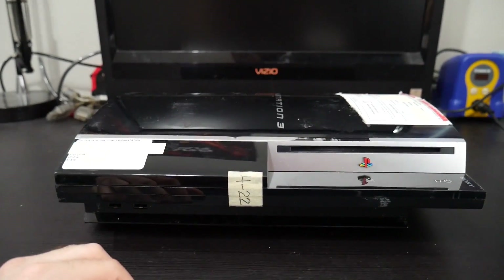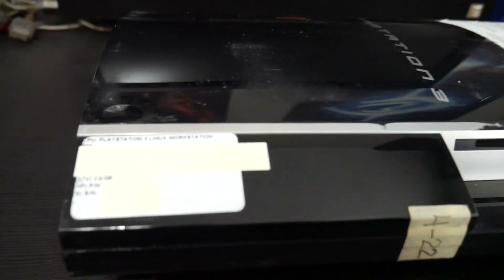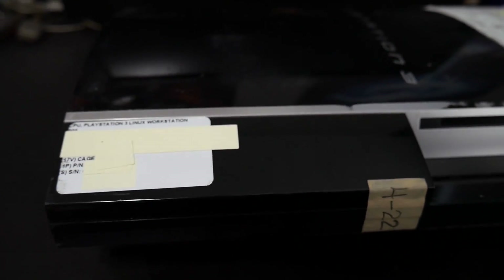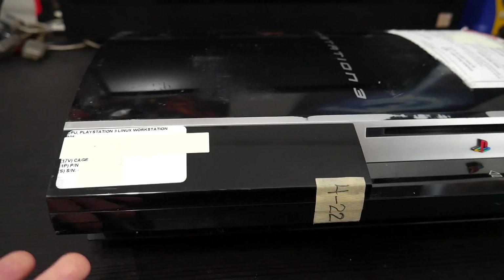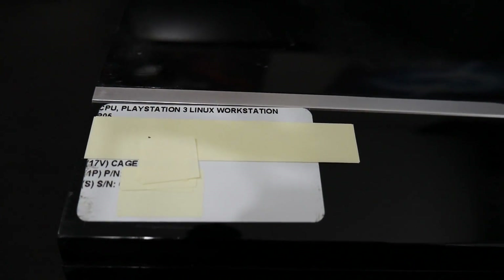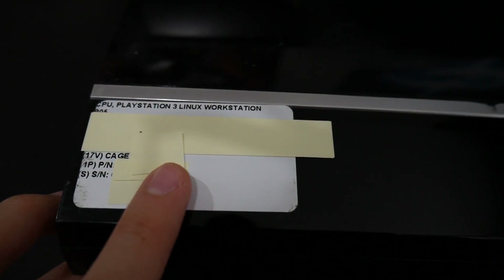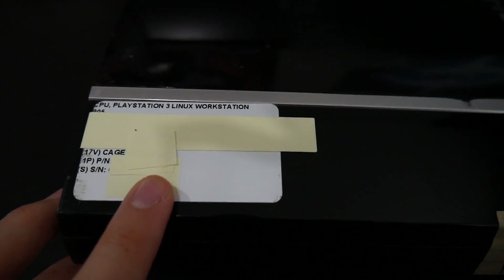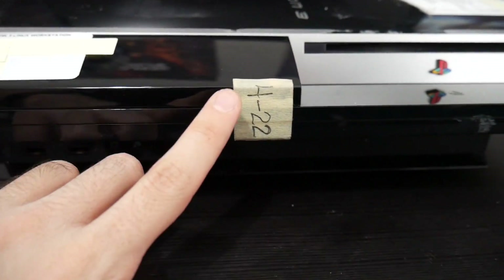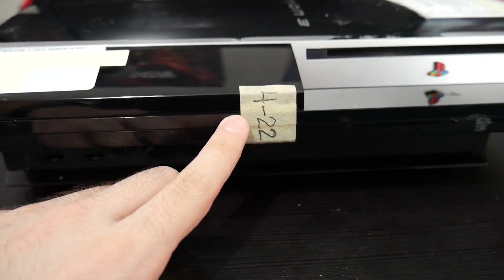Let's take a look at what we have here. There are a few stickers visible, and I've put some sticky notes over them because I wasn't sure what information was appropriate to share publicly. One white sticker reads 'CPU PlayStation 3 Linux Workstation' — I believe it says P05 — and it has a cage number, a PN number, and the console's serial number, which can be found on the back of every PlayStation 3. Many of these also had some tape with a '4-22' on it. I'm not entirely sure what this means, but it's been used as evidence that these were indeed part of the cluster.